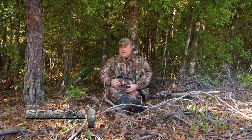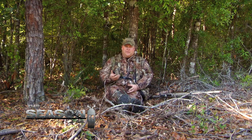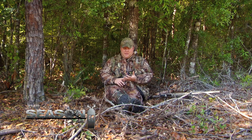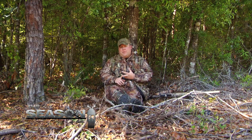It's springtime, we're out turkey hunting every day, and a lot of people ask me about calling. They say, 'Well, I'm not a very good caller, so the bird didn't come.' Calling is probably the least important thing about turkey hunting — woodsmanship and patience are far more important than pretty calling.